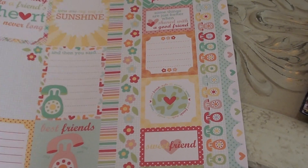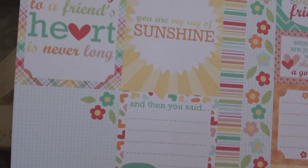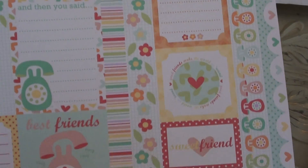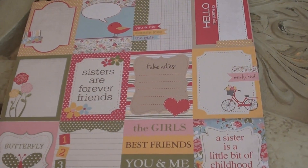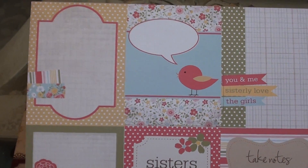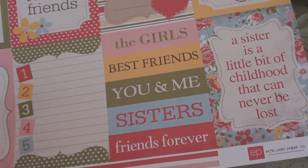Then they just had a couple of really cute random pages. This one is by Echo Park - The Best of Friends. I like that one: 'Despite the distance' and 'The journey to a friend's heart is never long.' I thought this would be fitting to use with photos from our friends from Arkansas, because no matter how long we've lived apart, we still get together about once a year. And then this one I thought would be really cute for my girls - it's part of the Sisters collection by Echo Park. The colors are just so adorable. I love this one with the bicycle. Sisters are forever friends, butterfly kisses, best friends, you and me, sisters, friends forever.